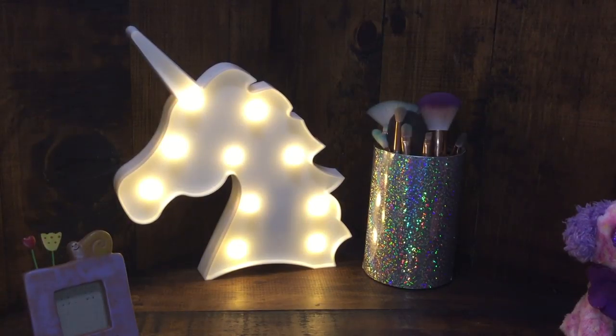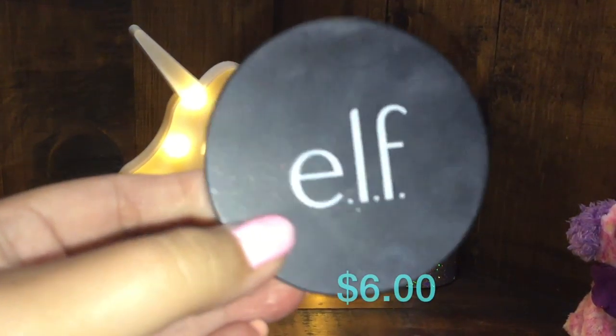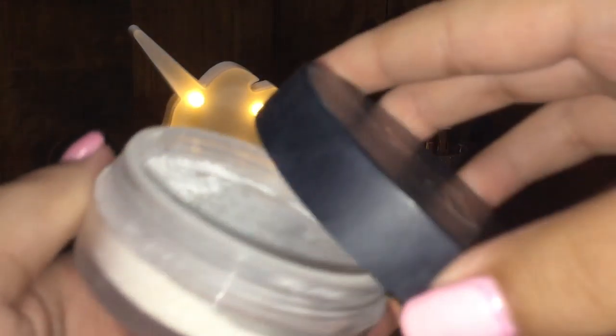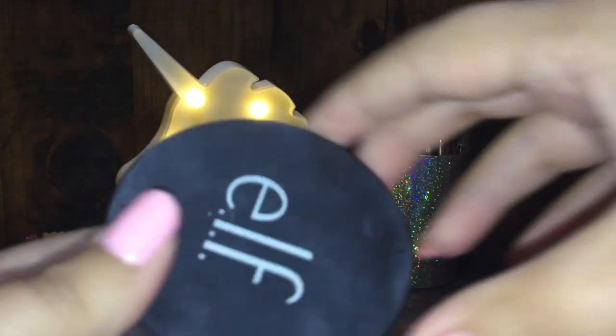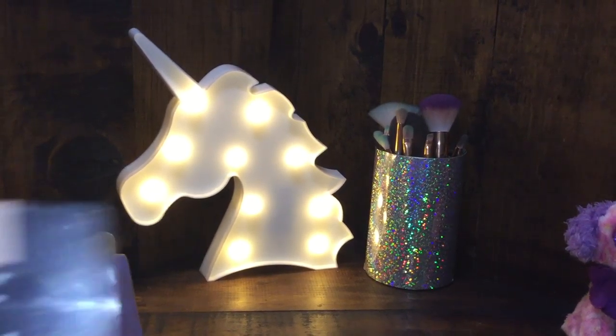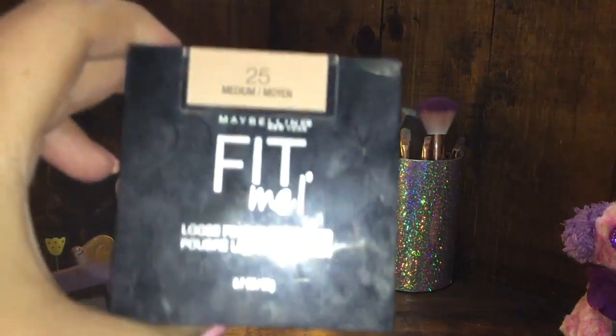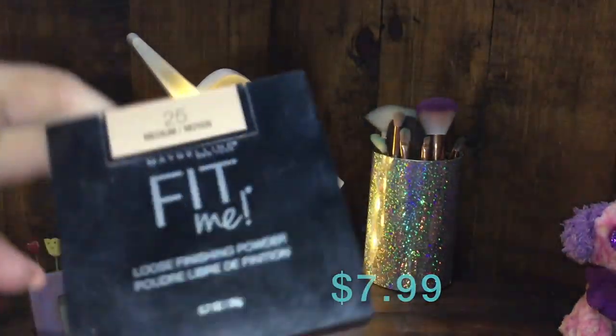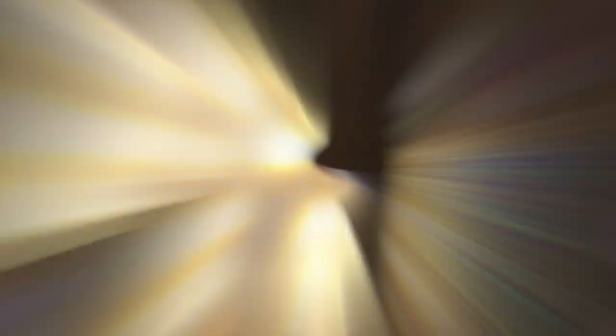Then I have my face powders. First, for setting my under eyes or baking, I have my e.l.f. sheer powder — here's how it looks. Then for setting the rest of my face I have this Maybelline Fit Me Loose powder in the shade Medium.